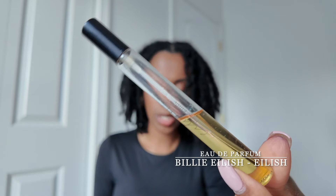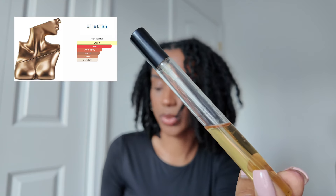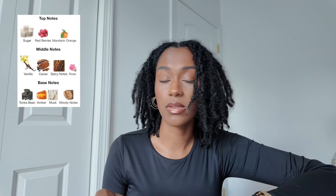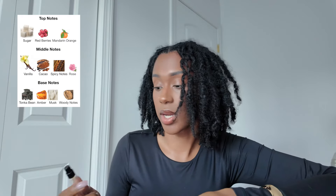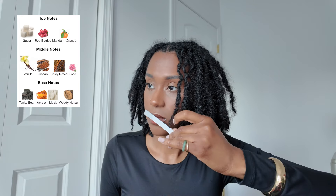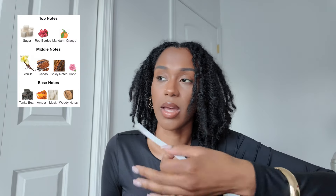Next up, I only have a travel size, but next up is Eilish by Billie Eilish. The main accords are vanilla, sweet, warm, spicy, cacao, amber, and powdery. In my opinion, this should not say anything else on Fragrantica but vanilla extract. There is nothing different in this to me — from the opening to wearing it for a few hours to having it on all day. This smells the same all day for me, and what it smells like is straight vanilla extract. If you've ever bought vanilla extract in a small bottle from the grocery store, this is that — with a little bit of a deeper sweetness to it.